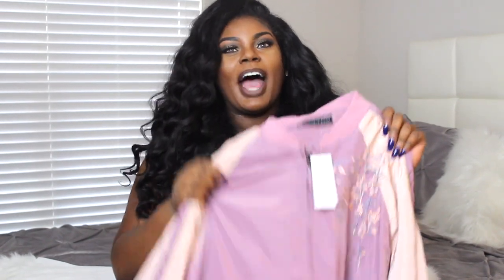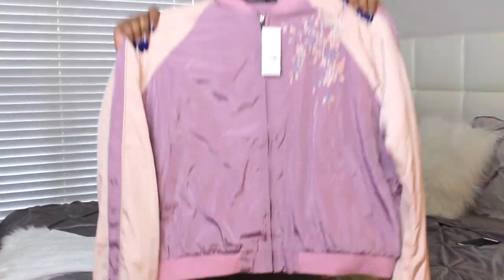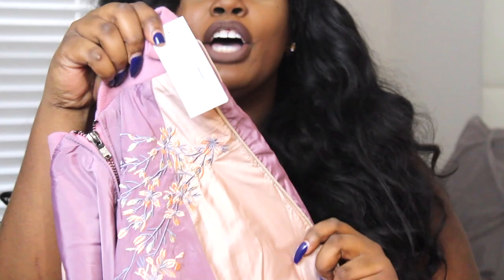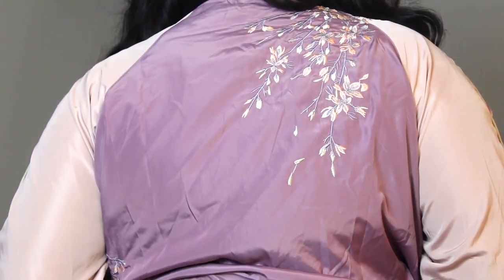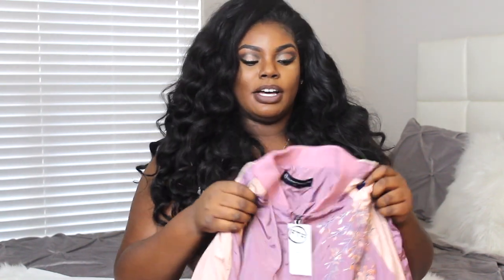My first item is this super cute bomber — it's called the Embroidered Bomber. I mainly got it because online it said it was the Vienna Bomber, which I thought was cool. This one is a size one, so basically in Fashion to Figure sizing this would probably be like a 1X. The lowest size they have is a zero and I think the highest is a size four. This is $52.90, though there was 30% off at the time.